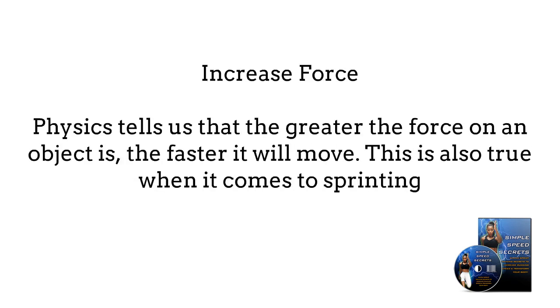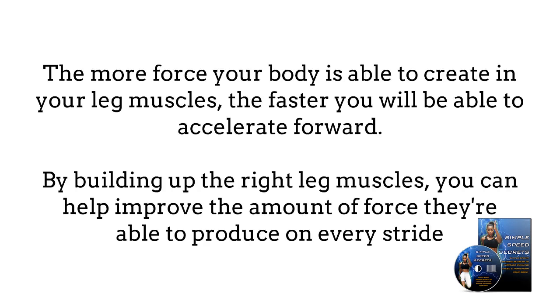Here are a few specific ways that strength training can help you run faster. Number 1: Increase force. Physics tells us that the greater the force of an object is, the faster it will move. This is also true when it comes to sprinting. The more force your body is able to create in your leg muscles, the faster you will be able to accelerate forward. By building up the right leg muscles, you can help improve the amount of force they are able to produce on every stride.